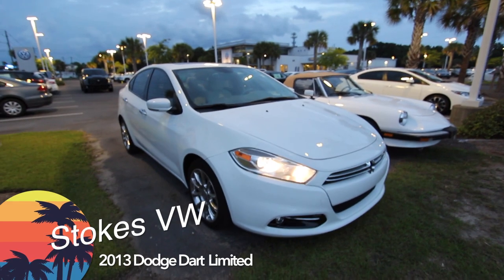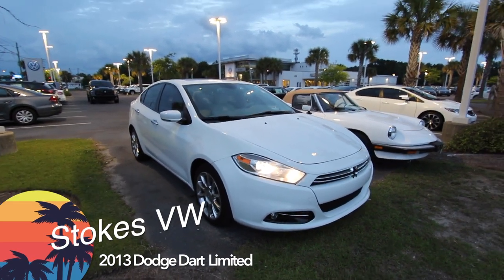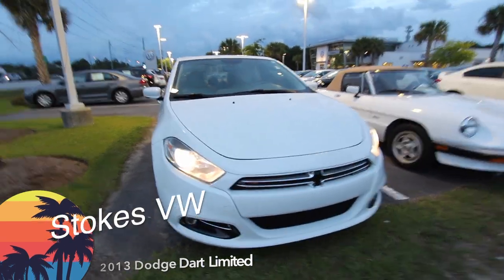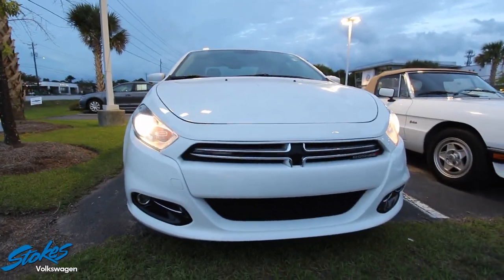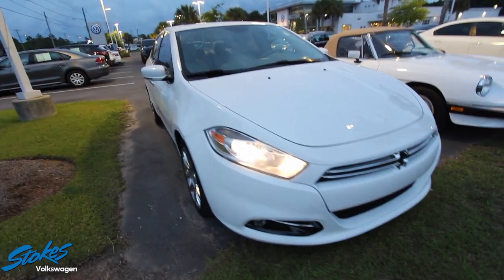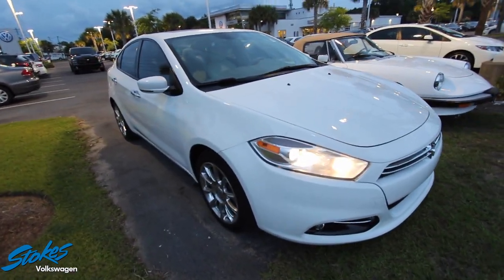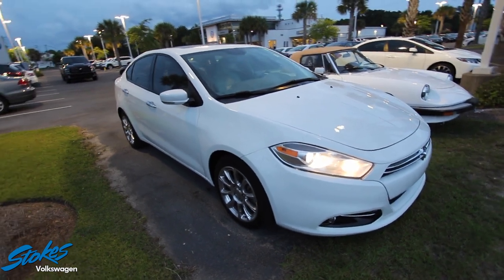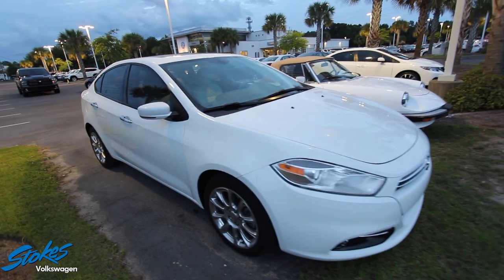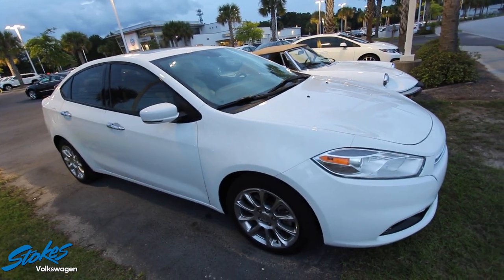What's up everybody, welcome to Stokes Volkswagen. We're going to be taking a look at this beautiful car here — it's the 2013 Dodge Dart. The headlights are on because it's getting a little dark outside. My favorite time to film cars is during the evening time; they just stand out so much. If I see any major dents, dings, or scratches I will point them out to you on camera — kind of a condition report.